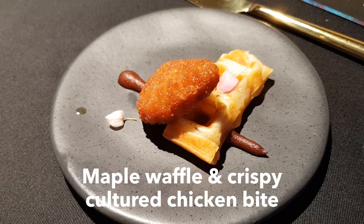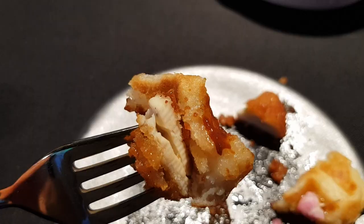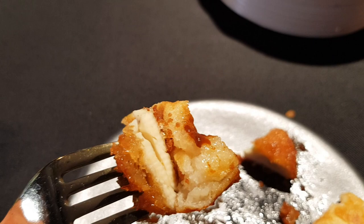Maple waffle and a crispy cultured chicken bite. Looks kind of chickeny — looks like a well-cooked chicken, I would say. Looks pretty crispy outside. It's pretty tasty. I can't claim I'm tasting chicken yet though — I might just be tasting the really nice exterior. It doesn't look exactly like chicken. It looks a little bit more rubbery, if I'm honest, but it tastes damn good.